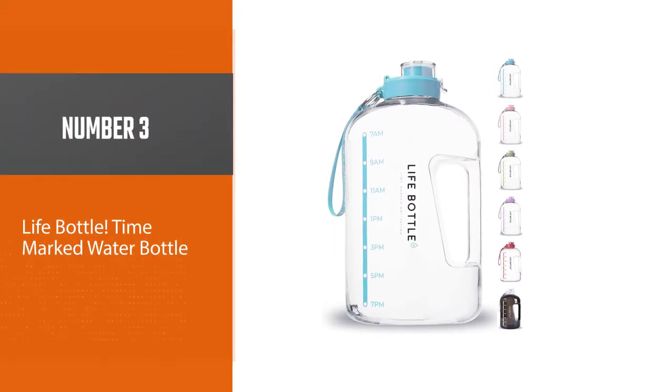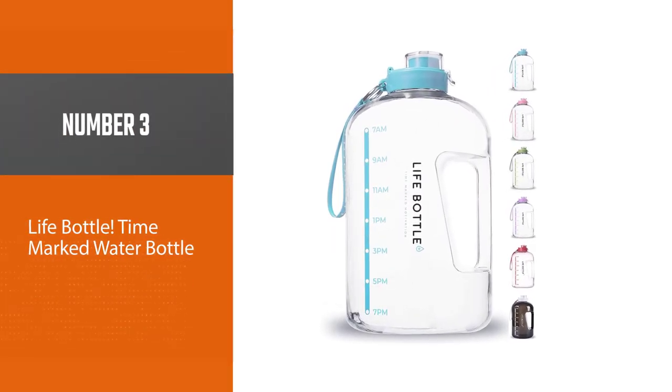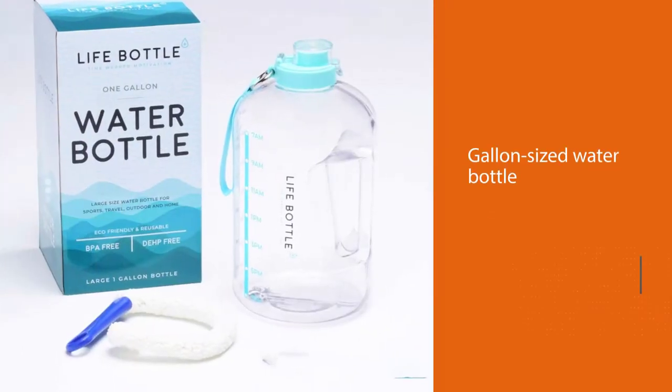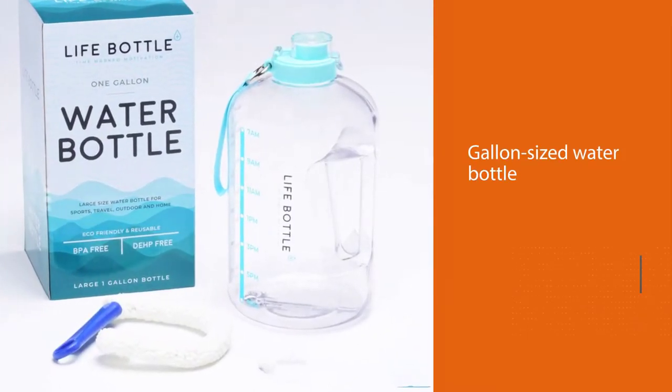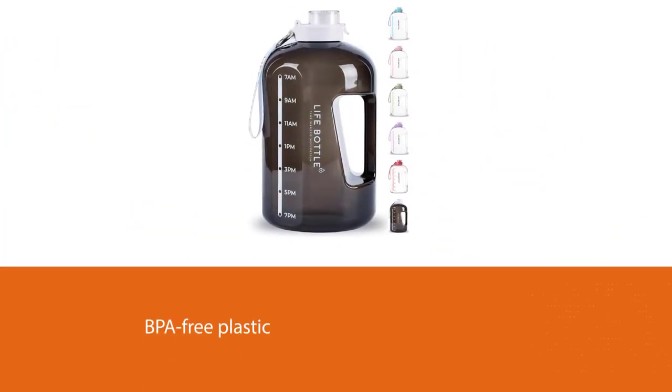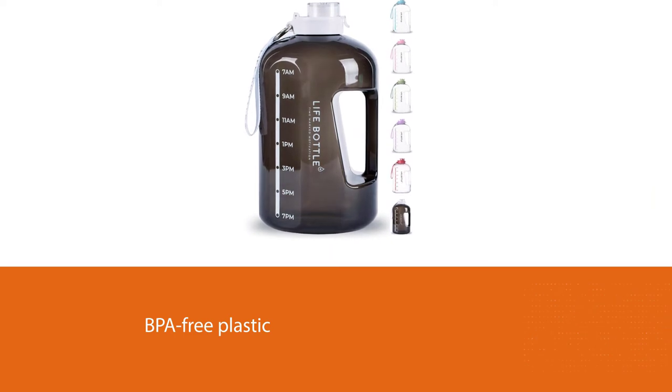Number 3: Life Bottle Time Marked Water Bottle. The Life Bottle is a gallon-sized water bottle with time markers, so you can stay fueled and hydrated from morning to night. It contains the right markings so you know when it's time for a sip or refilling.